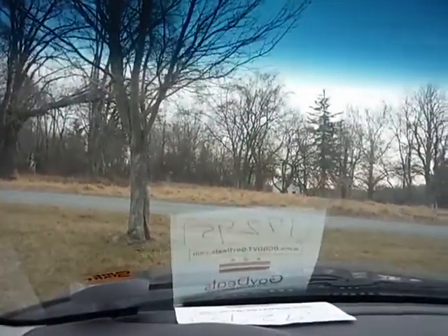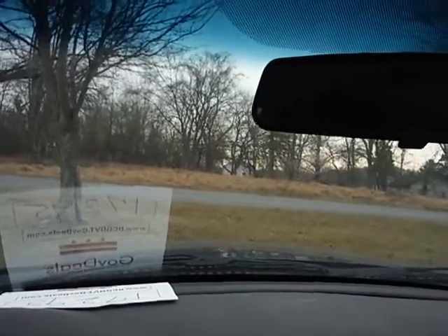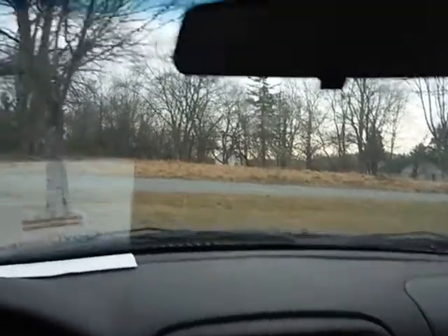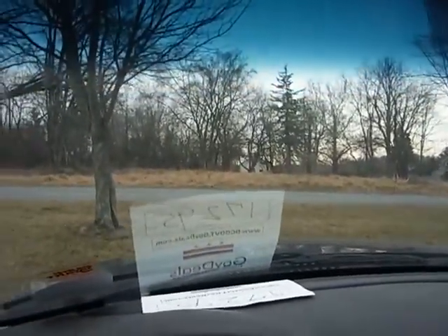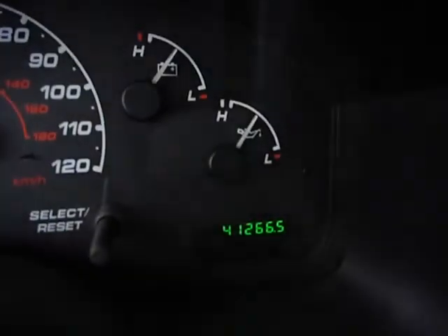Power windows in the front and rear. Power locks work. The radio is not coming on. The heat is blowing in the vehicle. True mechanical and this is an unknown. The vehicle is 41,266 miles.